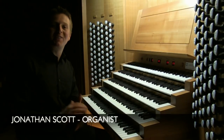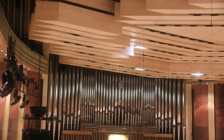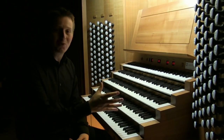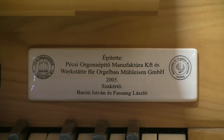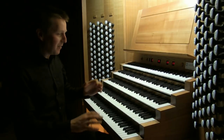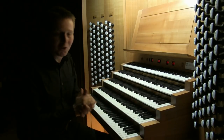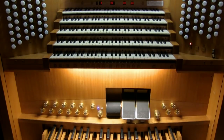I'm here in Budapest, Hungary, at the Palace of the Arts and the organ of the Béla Bartók Concert Hall, built in 2006. It's one of the biggest concert organs in Europe — 92 stops, five manuals, built jointly between Peck's organ builders of Hungary and Moolheisen of Germany. They created this huge instrument for many different types of concert performers. I'm here to do a concerto this evening, but I thought I'd show you around it very quickly.